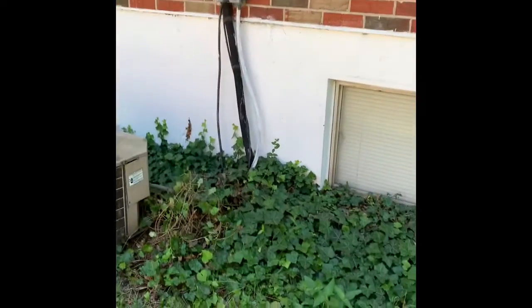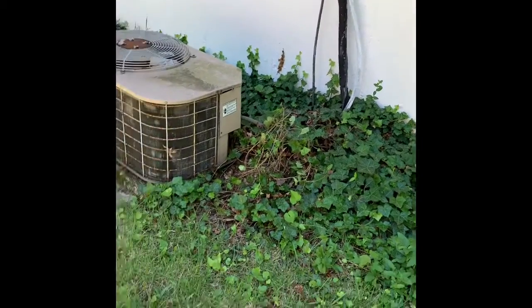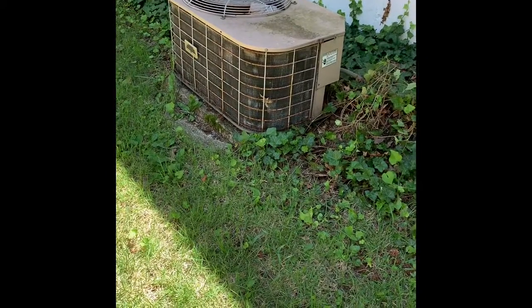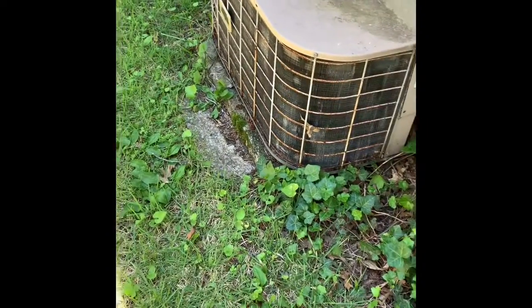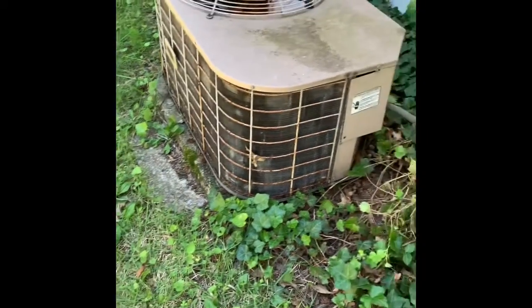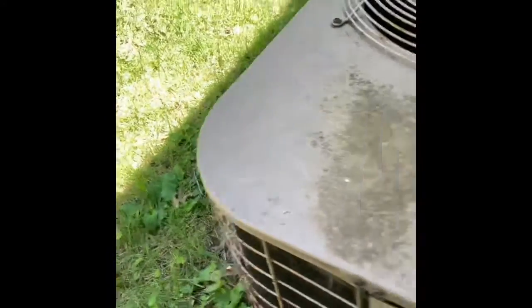Here's the unit outside — new disconnect, new whip, new lines. Need to level the pad. Looks like they got a pad on top of a pad, so we might have to do the same thing, unless we can get both of those up. Send a couple bags of dirt out if we can get the other one up.